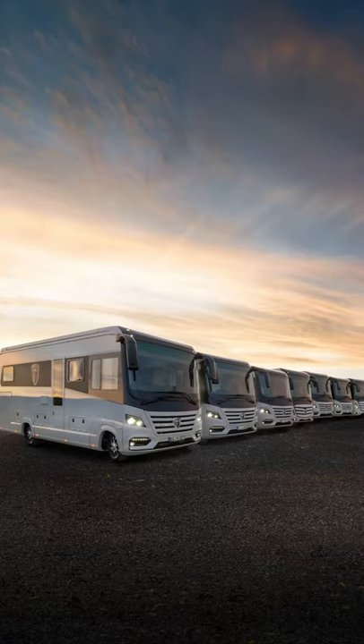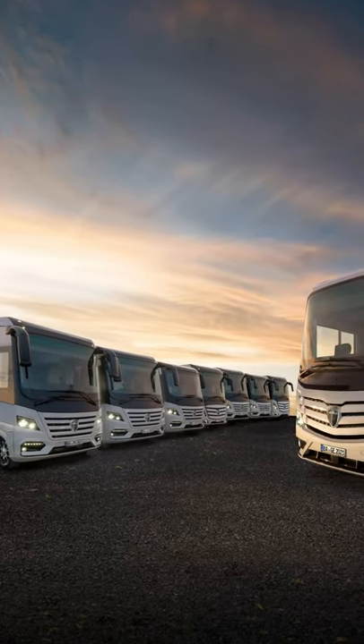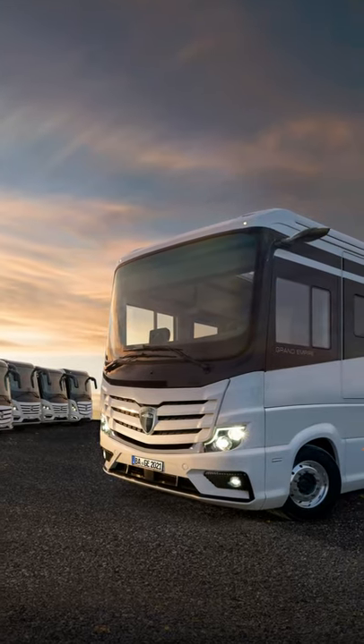It is built on the large format truck chassis, Atros 1853, from Mercedes-Benz with 531 horsepower, an engine volume of 12.7 liters, and a torque of 2400 newton meters.